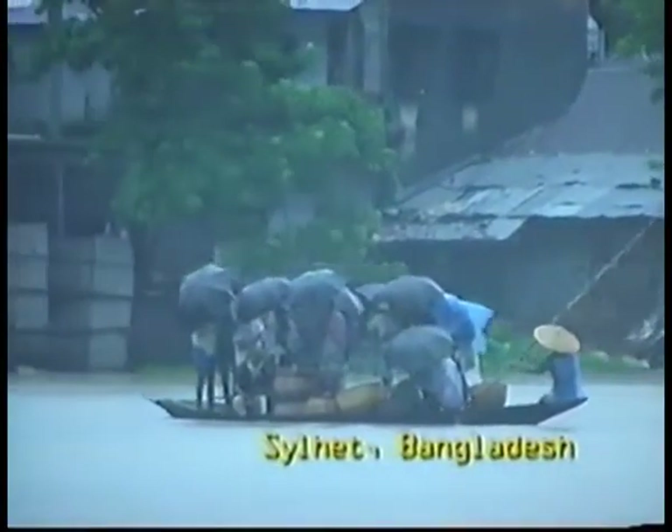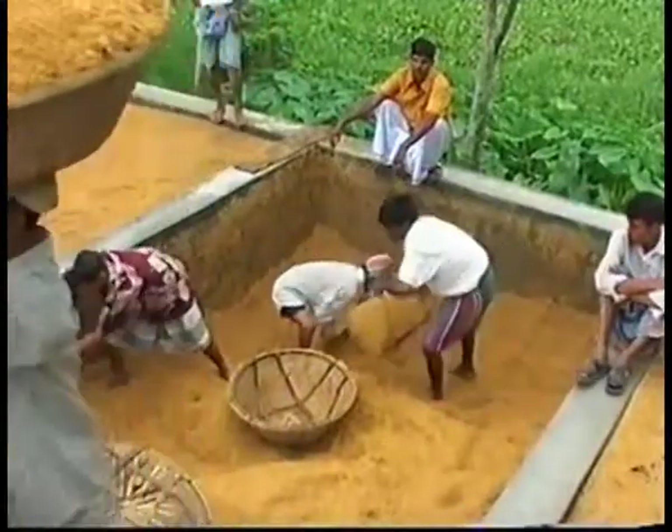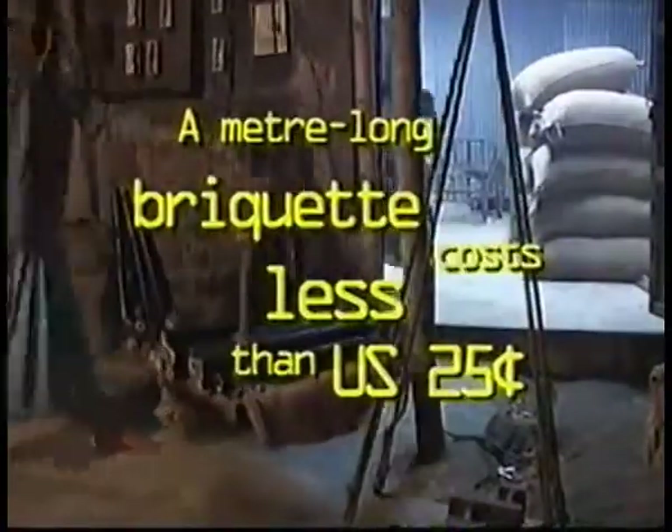Bangladesh is self-sufficient in rice, growing 38 million tonnes a year. Rice husk is a by-product and can be compacted into briquettes to replace firewood as a cleaner, more efficient cooking fuel. But there's still room for improvement and an even cleaner, more efficient briquette industry.